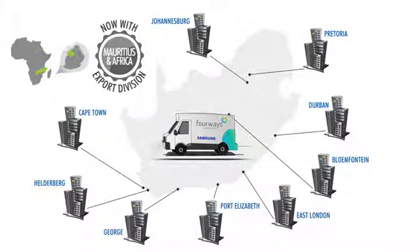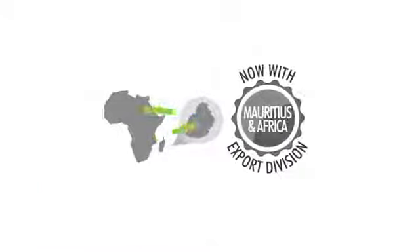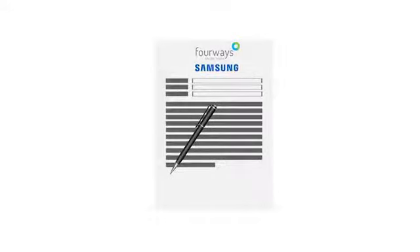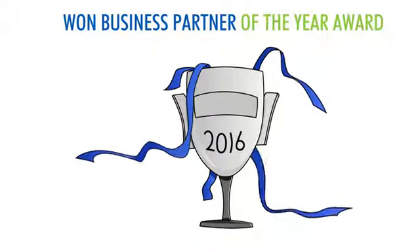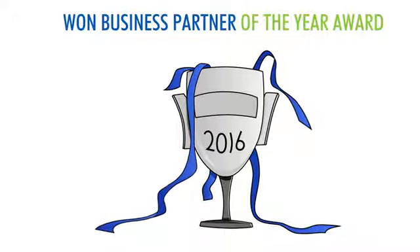4Ways greatly values their long-standing association with the global brand Samsung, and as an authorized distributor, they were recognized with Samsung's Business Partner of the Year Award for 2016, showcasing excellence in sales performance and best loyal partner.